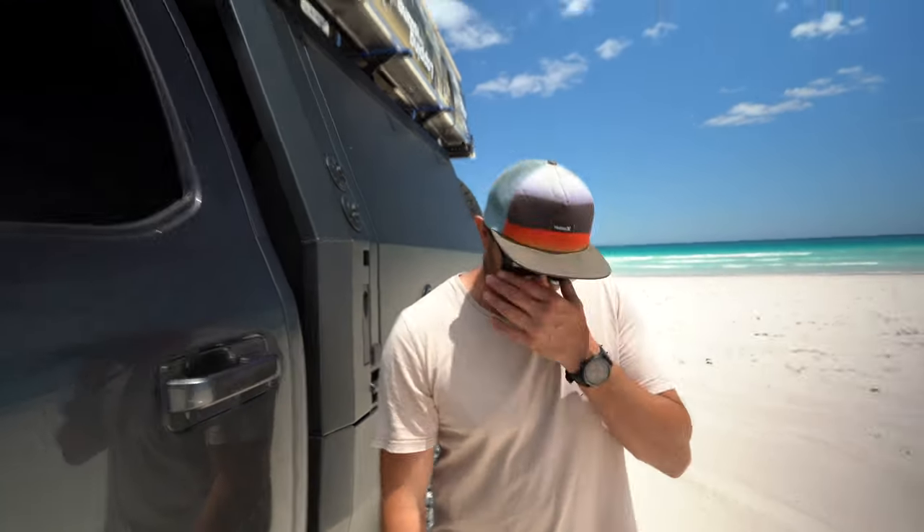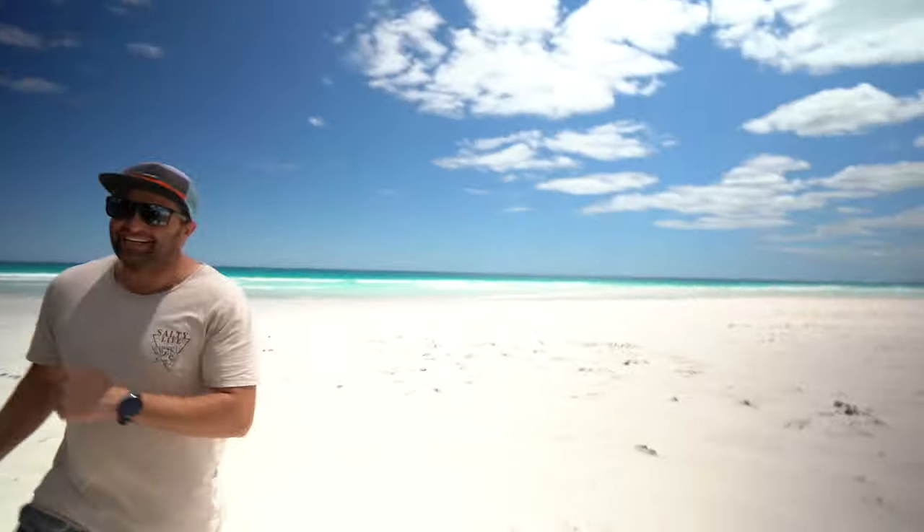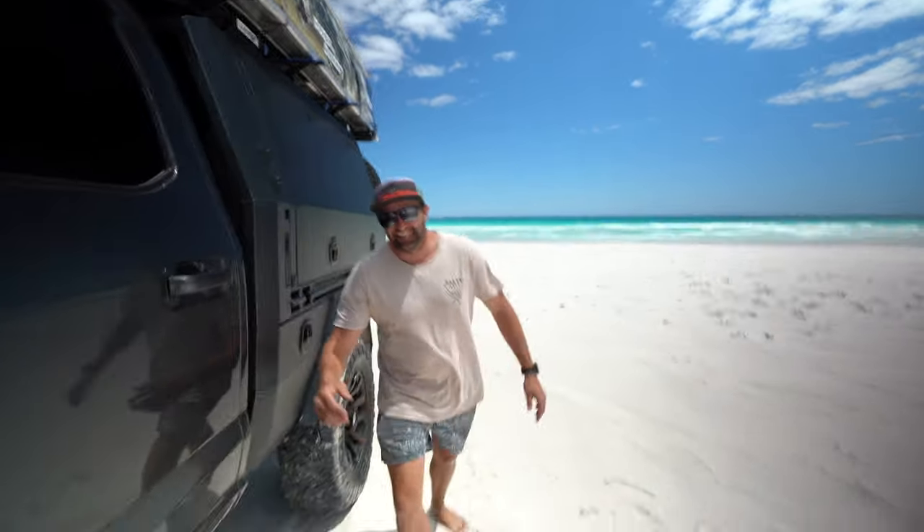Alright guys, that's a wrap-up of the truck. It's been a long journey but I've finally got my dream truck. We're done with the introductions of the house and the car. You've seen the caravan, you've seen the car — come with us as we start lapping the island. If you like it, subscribe, like, comment — you know what to do. See you on the next one.